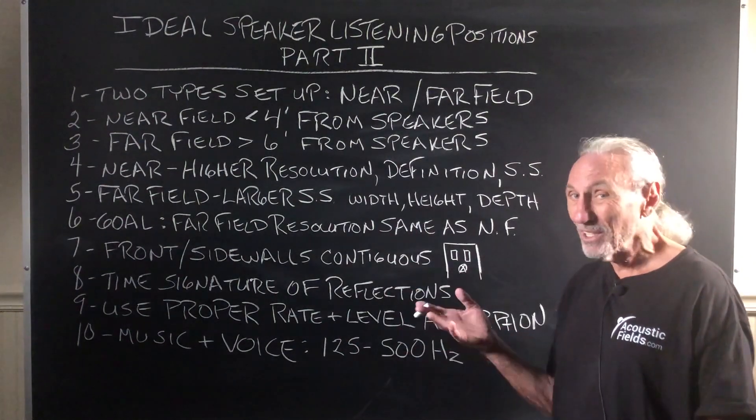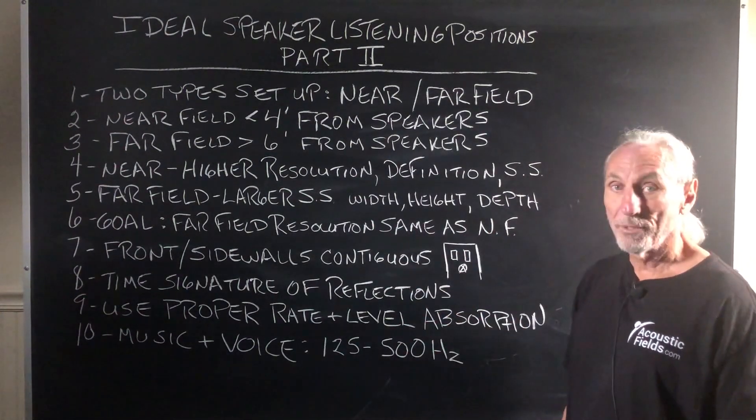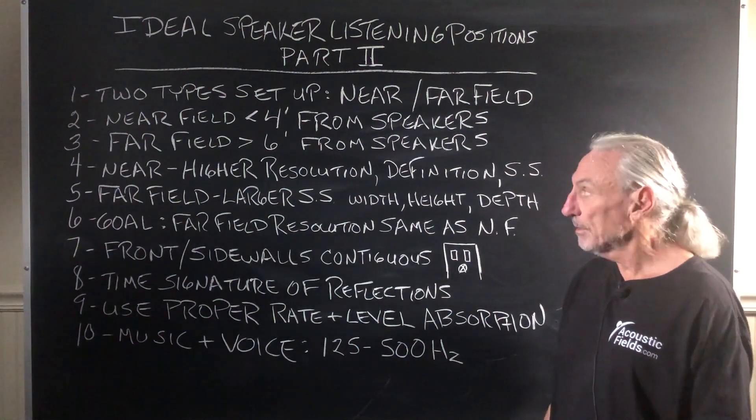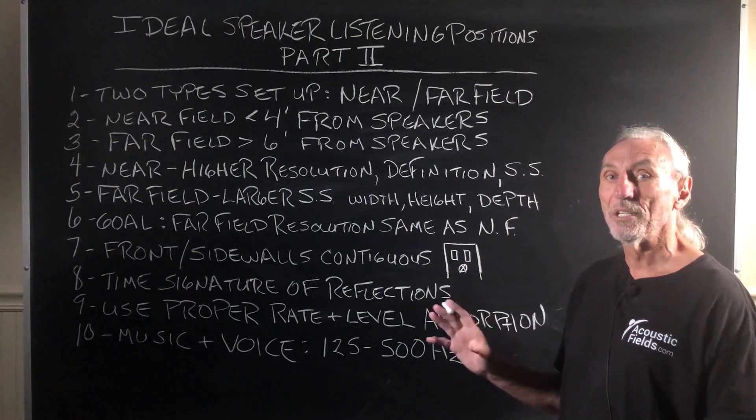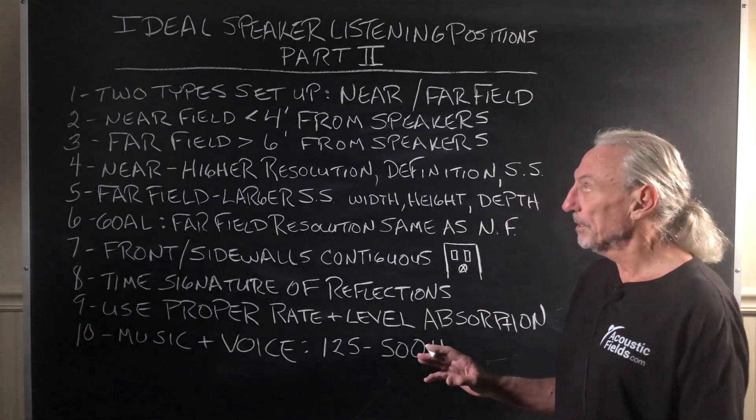Far field is greater than four feet — let's say six feet from the speaker, give or take. There are no set rules here. I'm just trying to give you a feel for the differences.